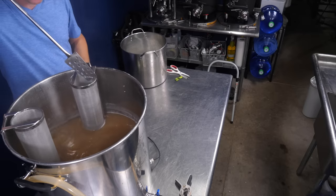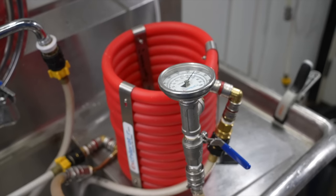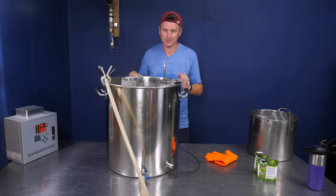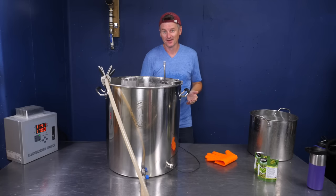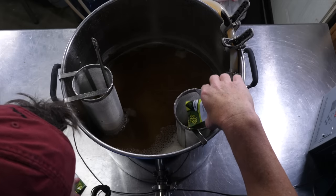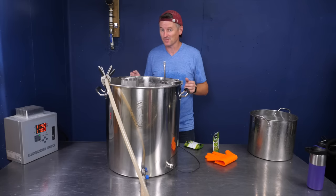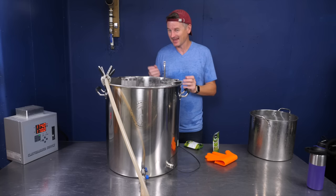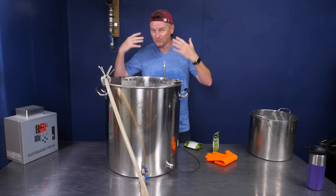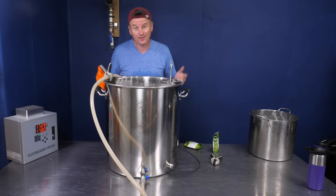This will only contribute around 14 IBUs to the beer. Now I'm going to do a hop stand. I've used my chiller to lower the temperature of the wort to around 170°F, or 77°C, and now I'm going to add in another four ounces. We're below the temperature of isomerization here, so we won't get much bitterness — mainly this is to extract aromas and essential oils from the hops. I'm going to leave this hop stand for 30 minutes.